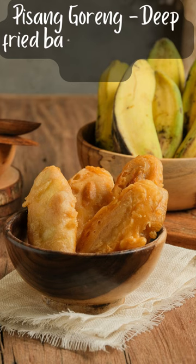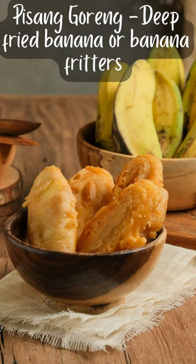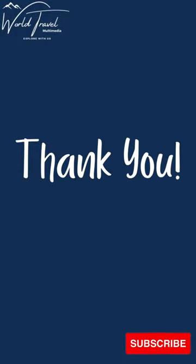Pisang Goreng is deep-fried banana, or banana fritters, coated in a simple batter made from flour, water, and salt, then deep-fried in oil. They're best served hot alongside a bowl of vanilla ice cream or grated coconut.